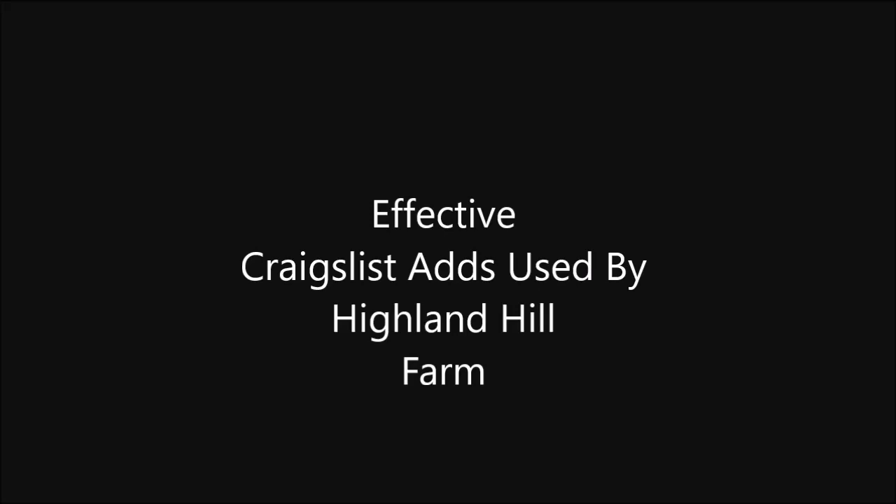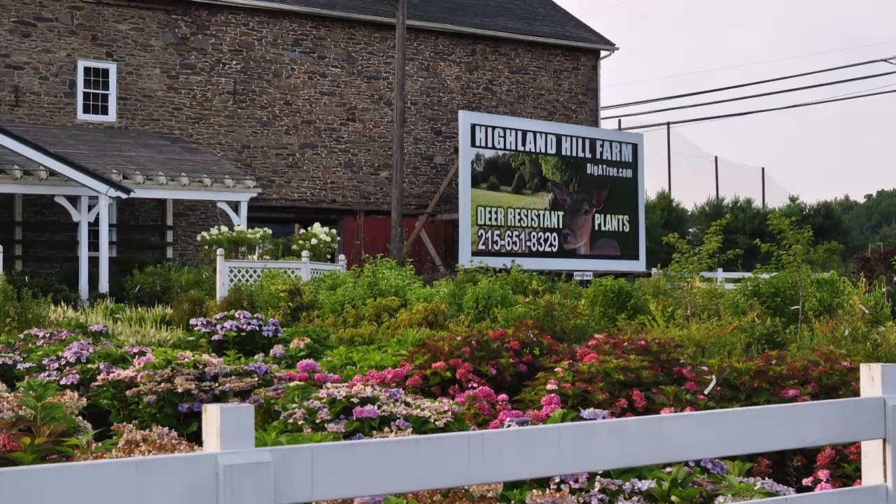Craigslist is one of the most powerful ways to advertise for your business. Here's how I advertise trees and shrubs at my nursery.